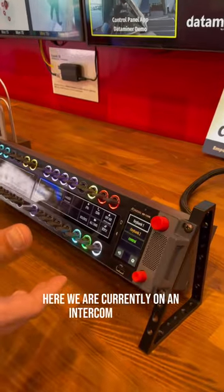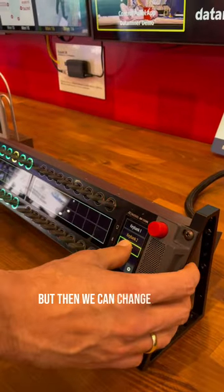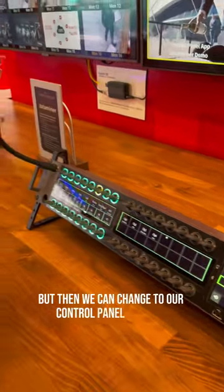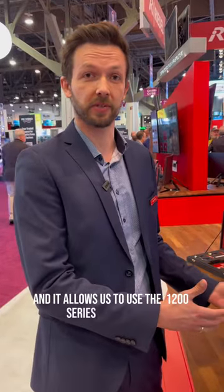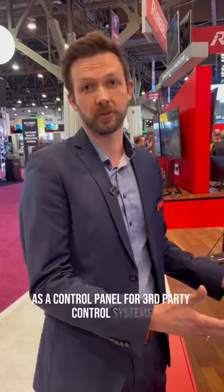So here we are currently on an intercom key bank, but then we can change to our control panel app here. What the control panel app does — it's based on open NMOS standards and it allows us to use the 1200 series smart panel as a control panel for third-party control systems.